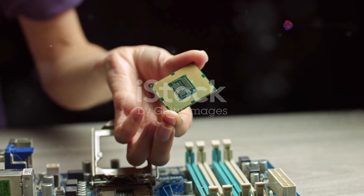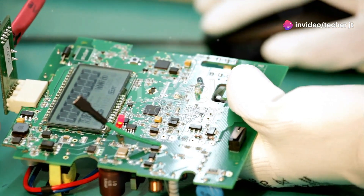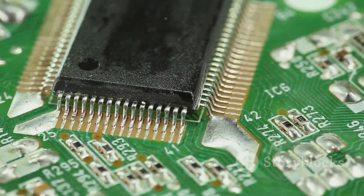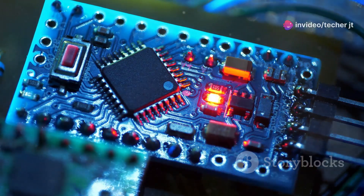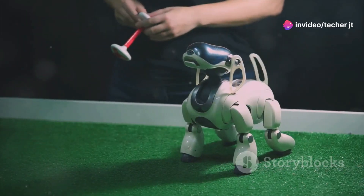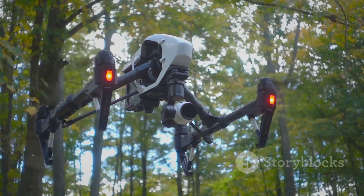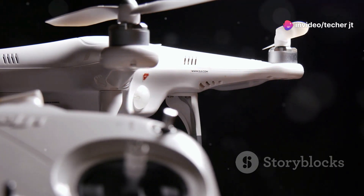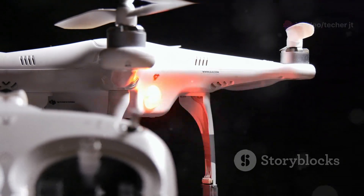Now, let's shrink things down and talk about microcontroller units, or MCUs. These tiny chips are like miniature computers, packing a surprising amount of processing power into a compact package. MCUs are all about real-time processing, low power consumption, and efficient communication. They're perfect for applications where space is limited and battery life is important. Think of a drone navigating through a forest — an MCU can process data from the drone's sensors, control the motors, and communicate with a remote pilot, all while sipping power to maximize flight time.